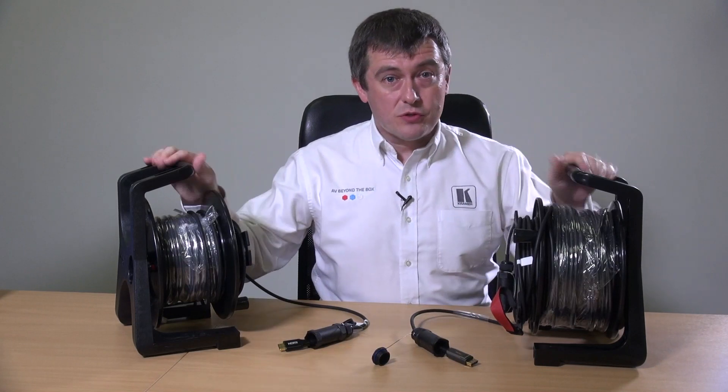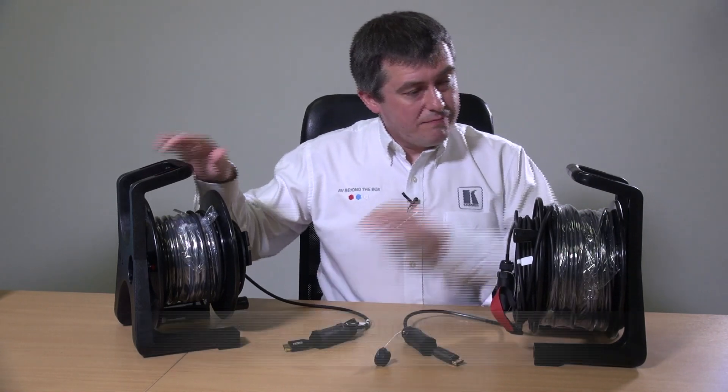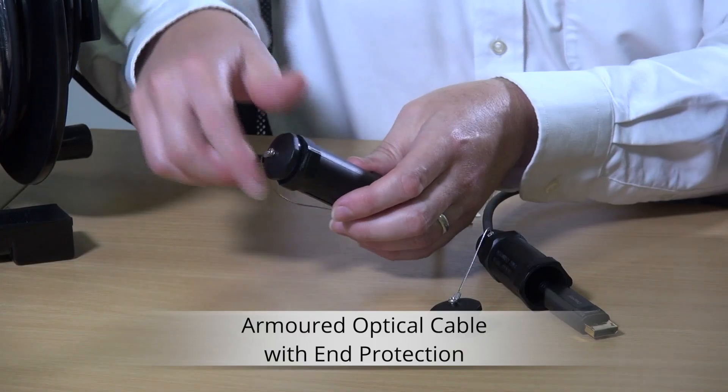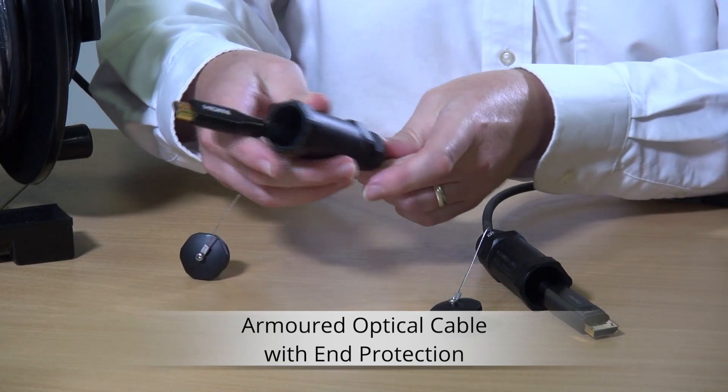I'm Paul Robertson. Today I'm going to talk to you about two new cables that we've introduced for the rental and staging market: the CRS Plug & View H and the CRS Plug & View DP. Both are armoured cables that come on a solid plastic deployable drum and have end protection to prevent the ends being damaged during rental and staging setup.